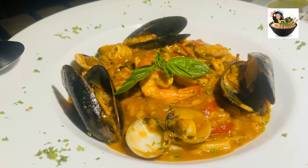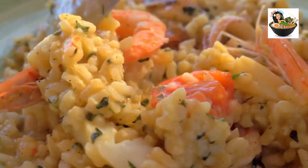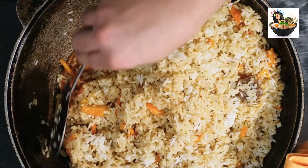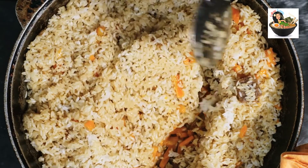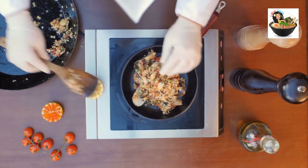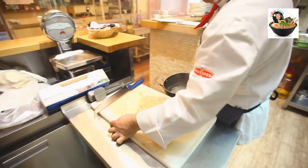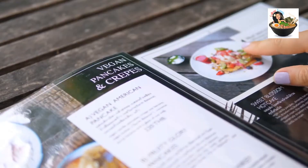The seafood risotto — frutti di mare — was a hearty, thick, stew-like dish with squid, shrimp, and mussels. Rich and creamy, yet each grain of rice retained its distinct flavor. In a traditional risotto, the rice is pre-cooked and liquid is gradually added and absorbed while constantly stirred. It is simple, filling, and versatile, making it a favorite in many Italian households.